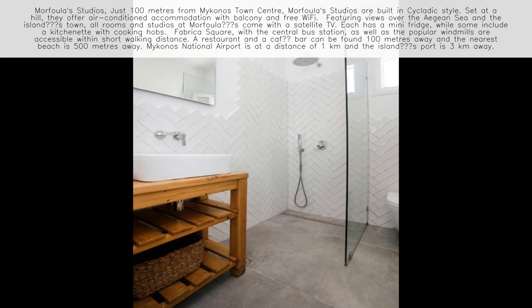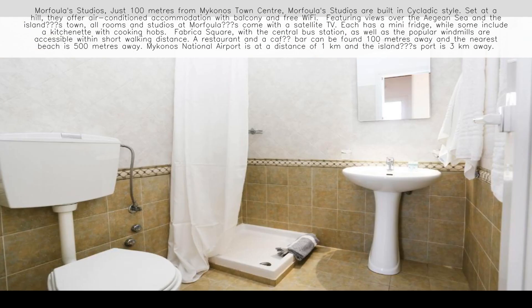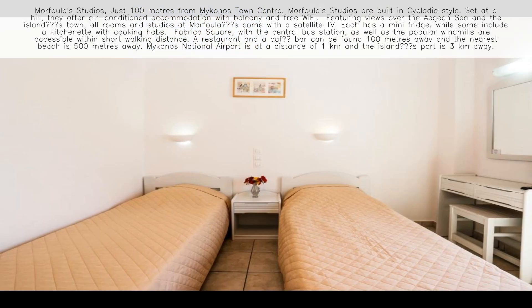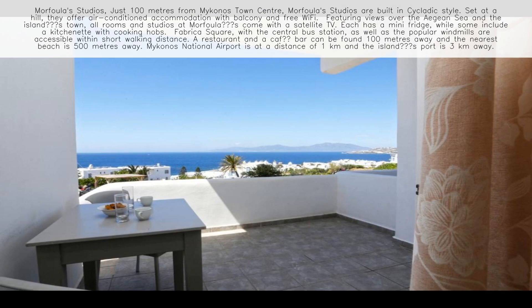Fabrica Square with the central bus station, as well as the popular windmills, are accessible within short walking distance. A restaurant and a cafe bar can be found 100 meters away and the nearest beach is 500 meters away. Mykonos National Airport is at a distance of 1 kilometer and the island's port is 3 kilometers away.